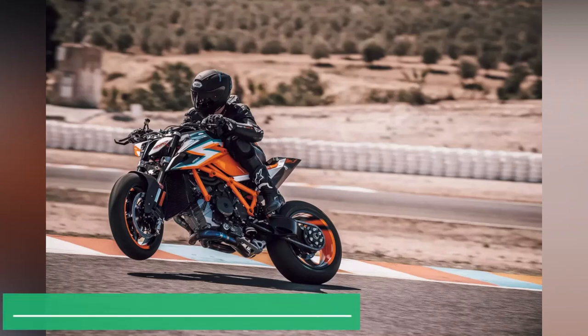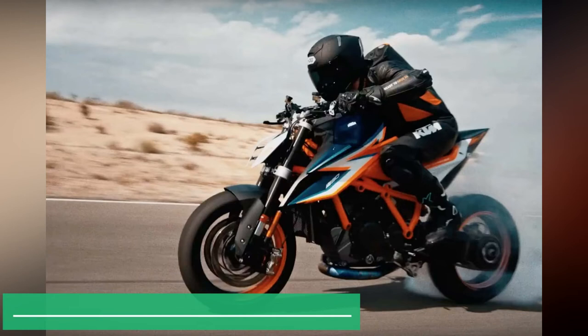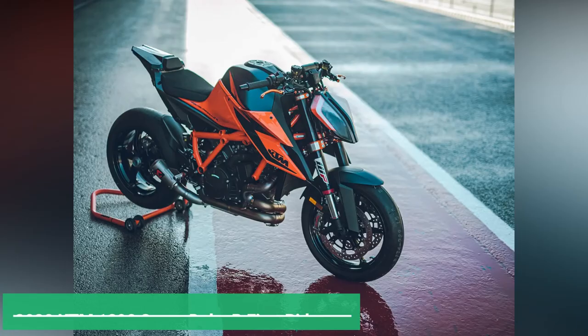Caught myself subconsciously shifting weight forward over the keyboard when replying to an email invite to the 2020 KTM 1290 Super Duke R World Press launch.